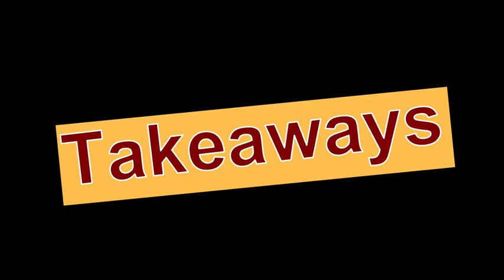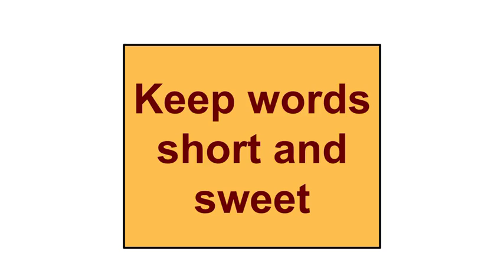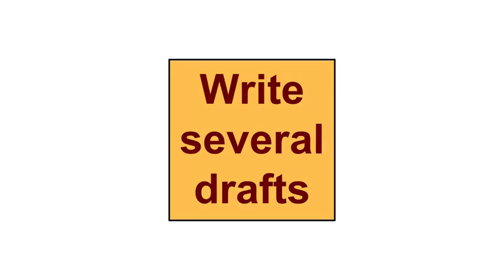What are the takeaways from this lesson? First, use real words in plain English and keep your messages short and sweet. Next, include a call for action. Use the active voice and vivid verbs. Avoid run-on sentences or cramming too much information in at once. And last, write several drafts before posting — make sure your best work is what others see.